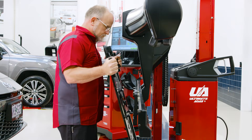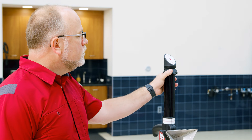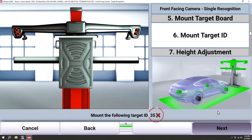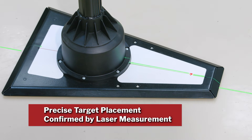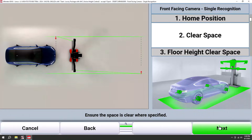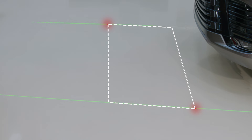Ultimate ADAS not only makes target placement easy, it makes it more accurate as well by automatically compensating for unlevel floors, monitoring steps along the way, and preventing placement errors through confirmation via the laser gimbals. OEM free space is also shown for each procedure using the laser gimbals.